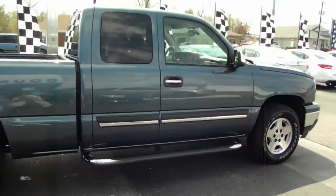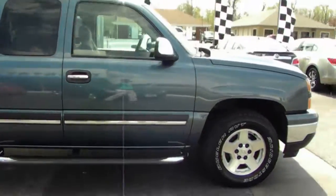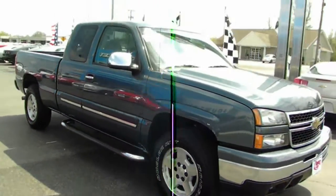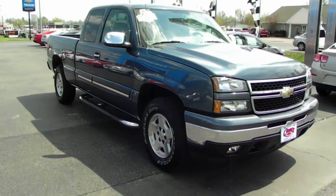Folks, come on down to Country Chevrolet in Benton, Kentucky. Check out this beautiful 2007 Chevy Silverado today. It's priced to sell. Beautiful truck. Won't last long.